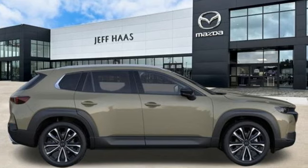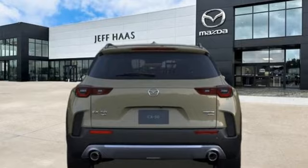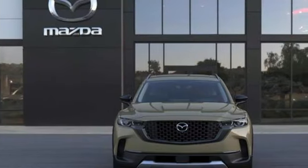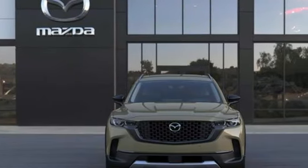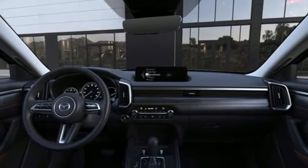And it comes with all the amenities you need: intercooled turbo inline four-cylinder engine, heated and ventilated leather bucket seats, integrated navigation system with voice activation, auto-dimming rearview mirror, heated steering wheel, and Wi-Fi hotspot.